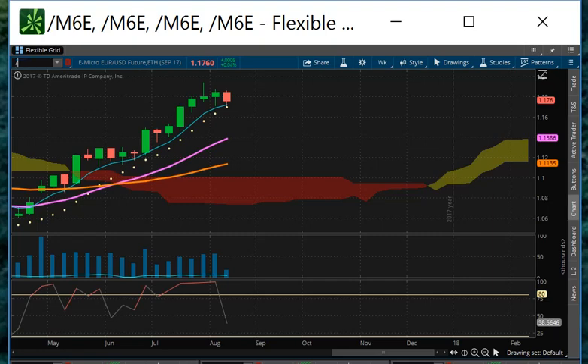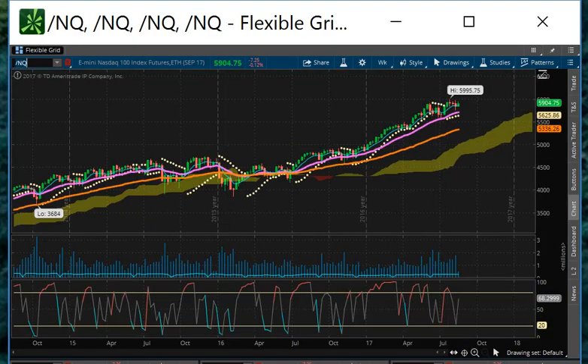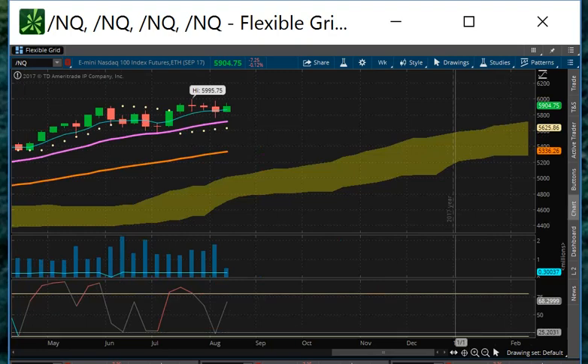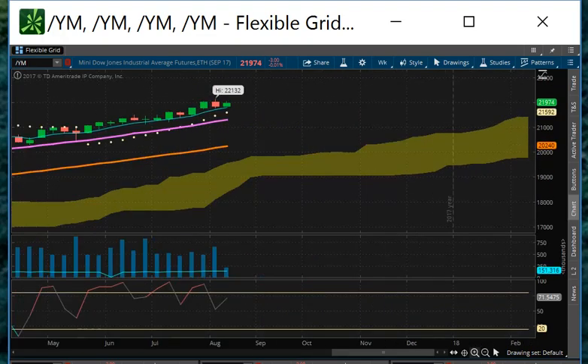As far as the NASDAQ 100, looking at the stock market — it's still bullish, still powerful. It's not falling out of bed; it's just consolidated right now on the topside of the Kumo cloud. The Dow is the same thing — still powerful.